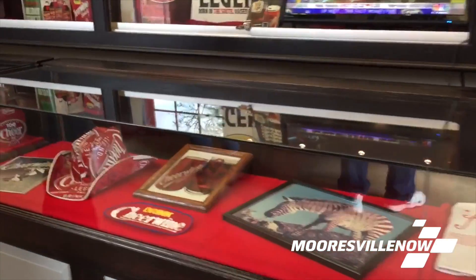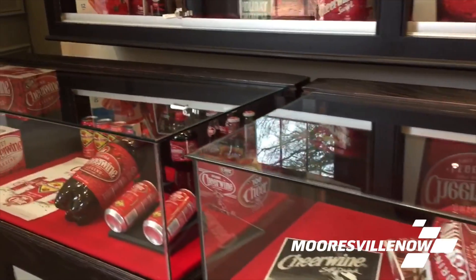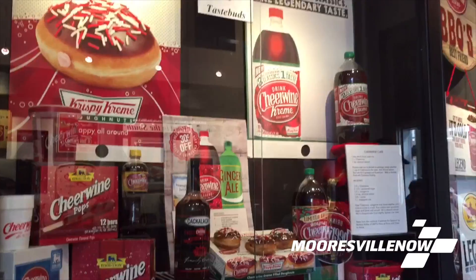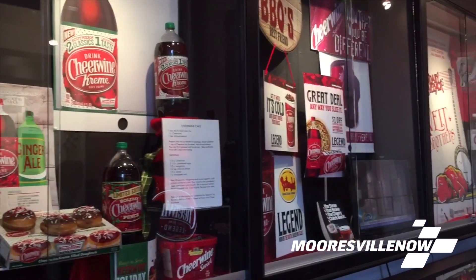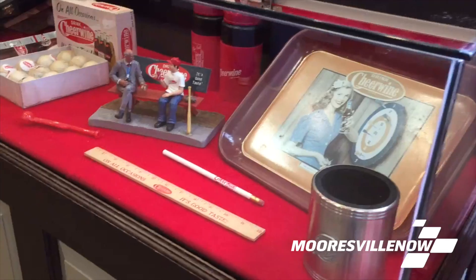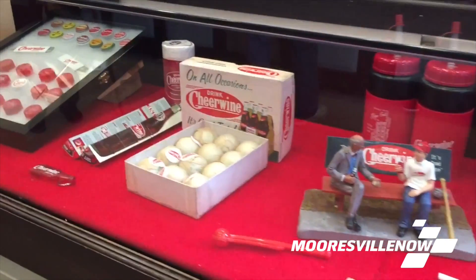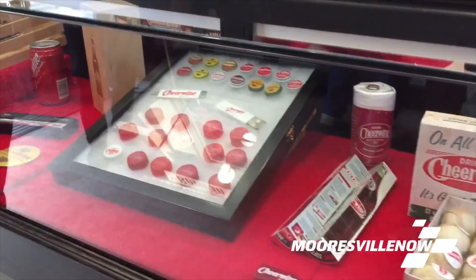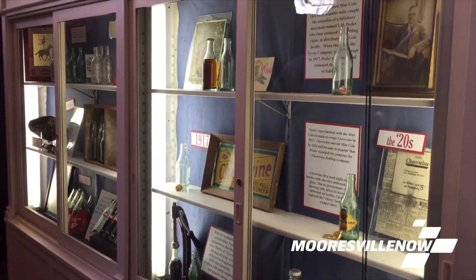We've also had a good working relationship with Cheerwine for many years, going back to the Rowan 250 Fest, in which they were a big sponsor. We have items in the museum right now that actually predate Cheerwine. Mint Cola was the original beverage that Carolina Beverage Corporation was started to produce. We have some original bottles — one bottle actually has Mint Cola in it from about 1915 or 1916. We also have two original Cheerwine bottles with the cherries on them, which are highly prized by collectors.